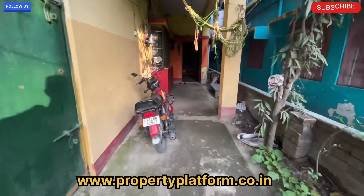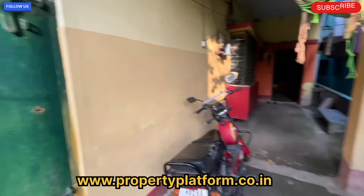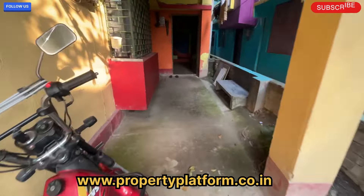At the beginning, we have a small entrance leading to the first door. We also have a place to park our bikes, scooters, etc.